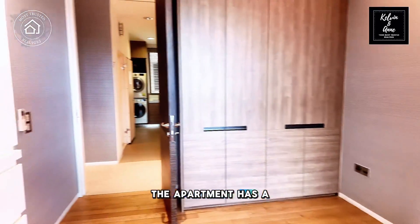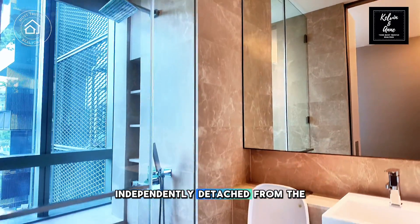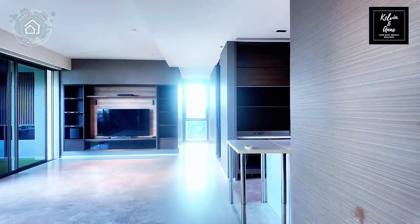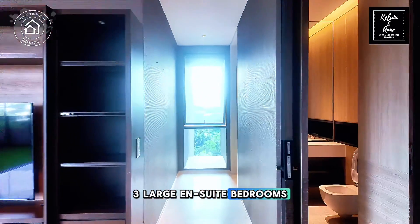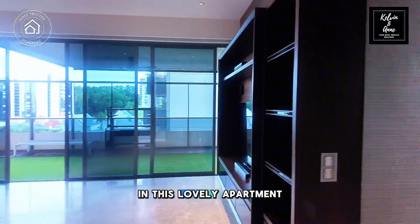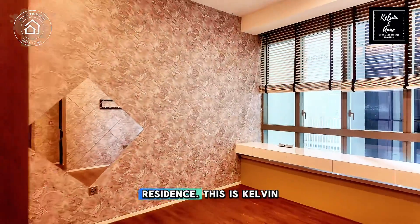The apartment has a single loading structure, enhancing the ventilation within, and it is also independently detached from the neighbouring units offering absolute privacy with no co-sharing walls. Given its spacious layout, the apartment comes with three large en-suite bedrooms and a powder room dedicated for guests, not forgetting the generous ceiling heights of 3 metres in this lovely apartment.